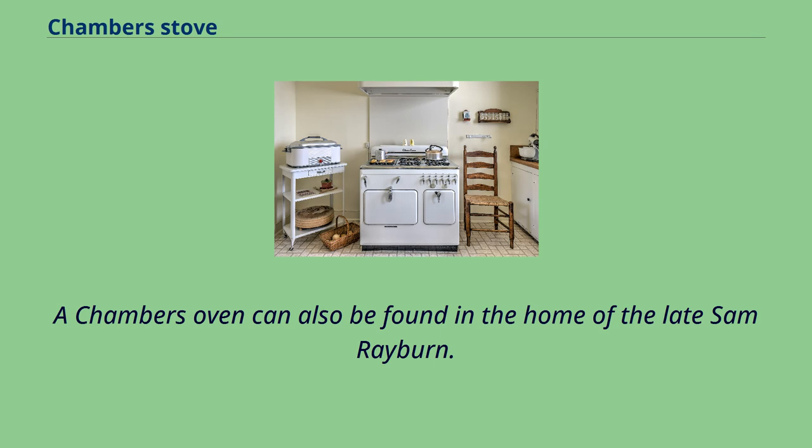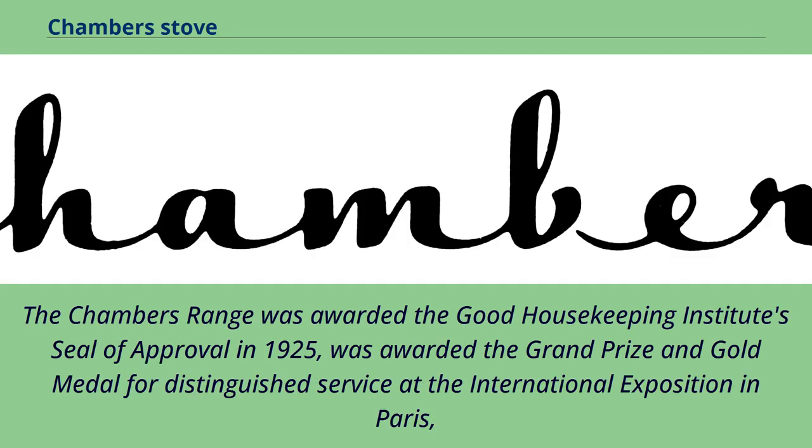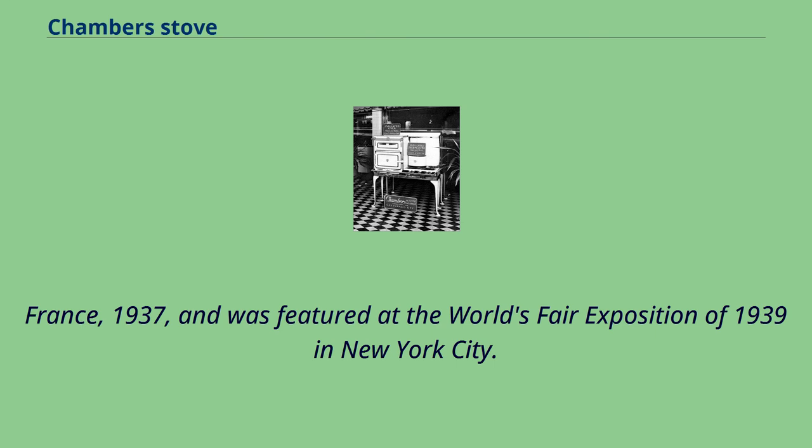The Chambers range was awarded the Good Housekeeping Institute Seal of Approval in 1925, was awarded the Grand Prize and Gold Medal for Distinguished Service at the International Exposition in Paris, France, 1937, and was featured at the World's Fair Exposition of 1939 in New York City.